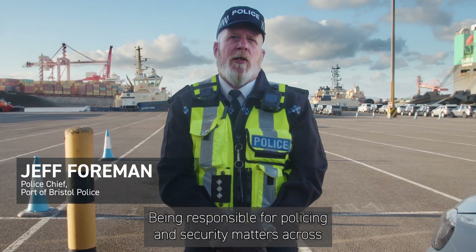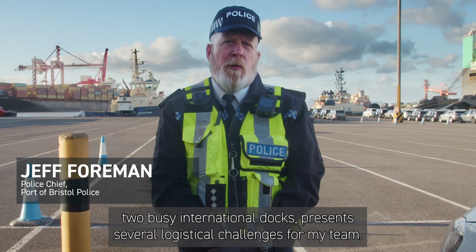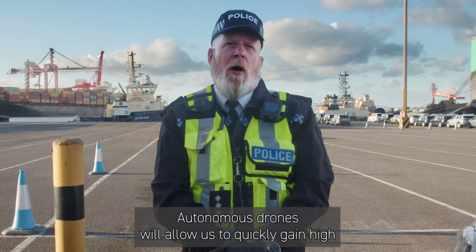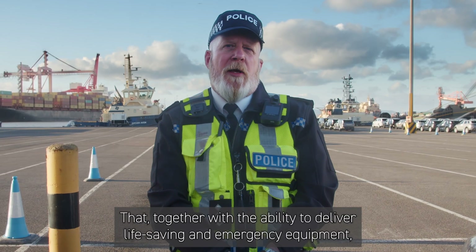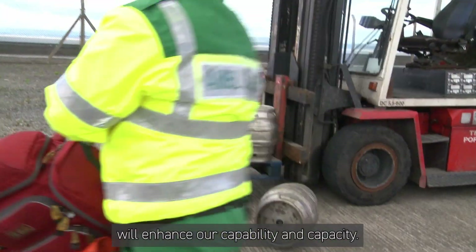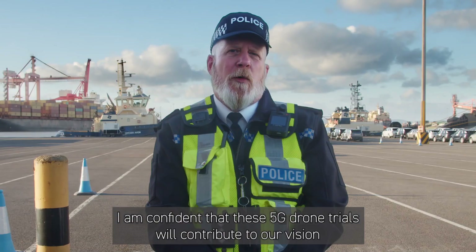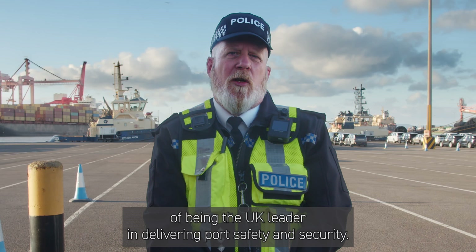Being responsible for policing and security matters across two busy international docks presents several logistical challenges for my team. Autonomous drones will allow us to quickly gain high-quality CCTV at any location. Together with the ability to deliver life-saving and emergency equipment, this will enhance our capability and capacity. I am confident that these 5G drone trials will contribute to our vision of being the UK leader in delivering port safety and security.